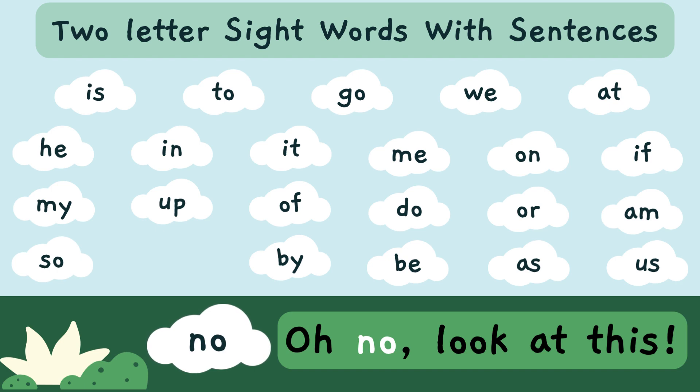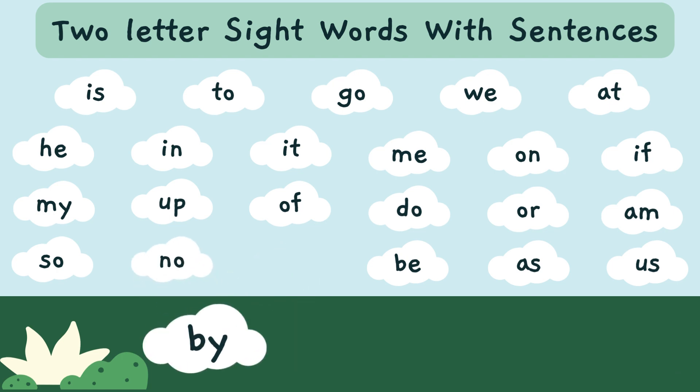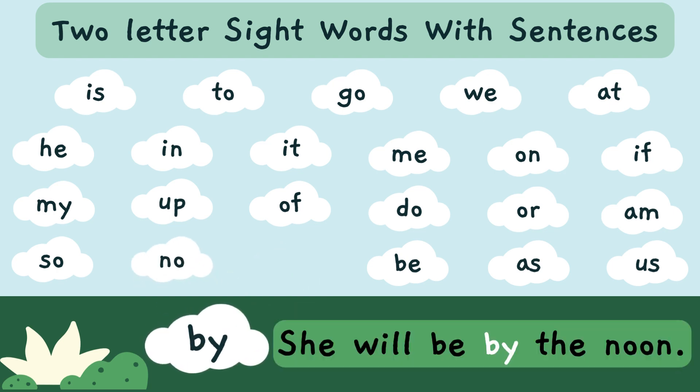Oh no, look at this! 'No' — N-O — is a sight word. She will be by the moon. 'By' — B-Y — is a sight word.